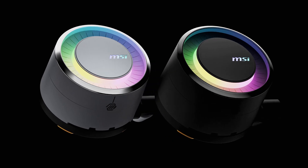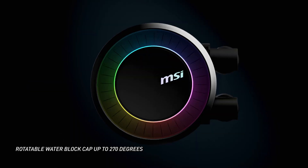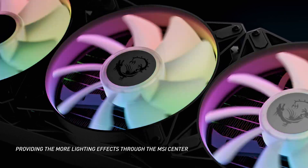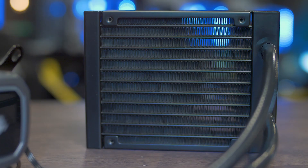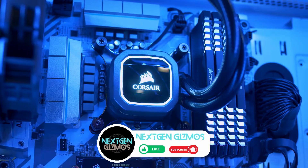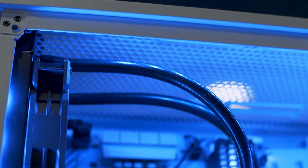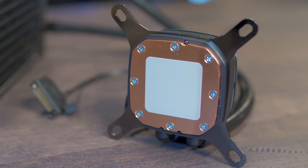Look no further than the best AIO coolers of 2024. These coolers are designed to keep your CPU from overheating during those intense gaming sessions, all while maintaining a sleek and tidy interior for your PC. While custom water cooling setups might offer a more polished look and air coolers might be more budget-friendly, an AIO cooler strikes the perfect balance. Whether you're a seasoned overclocker or just looking to optimize your gaming experience, investing in a top-notch AIO cooler can significantly enhance your PC's performance.